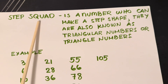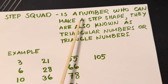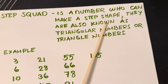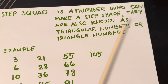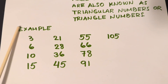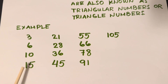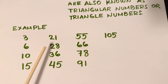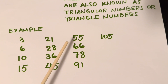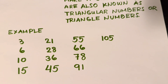Step Squad! Step Squad is a number who can make a step shape. They are also known as triangular numbers or triangle numbers. Here are some examples: Three, Six, Ten, Fifteen, Twenty-one, Twenty-eight, Thirty-six, Forty-five, Fifty-five, Sixty-six, Seventy-eight, Ninety-one, and One hundred and five.